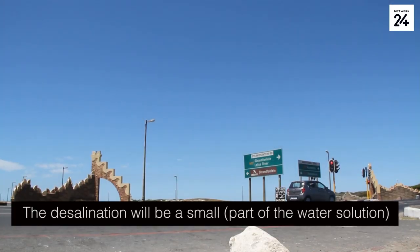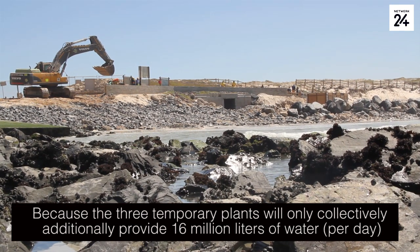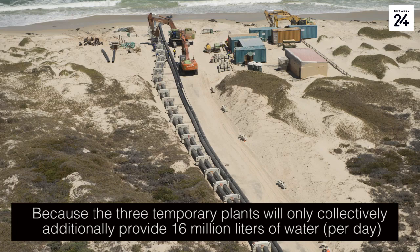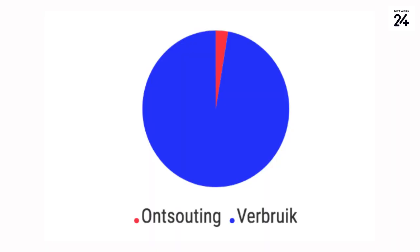The desalination will be small because the three temporary plants will only collectively initially provide 16 megalitres of water, and given that our consumption right now is 580 megalitres, it is a small component.